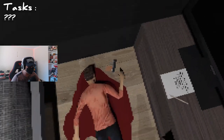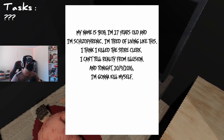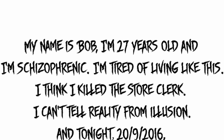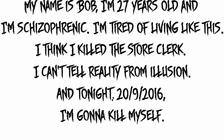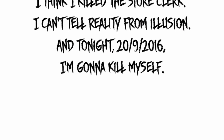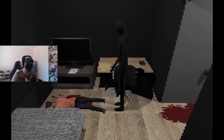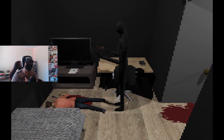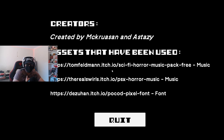Who's that? Is that me? My name is Bob, I'm 27 years old and I'm schizophrenic. I'm tired of living like this. I think I killed the store clerk - I can't tell reality from illusion. Tonight, on the 20th of the 9th, 2016, I'm going to kill myself. Why'd you kill yourself in my house? Oh - is this me? Wait, did I kill myself? I don't know what the story was - and that's it.